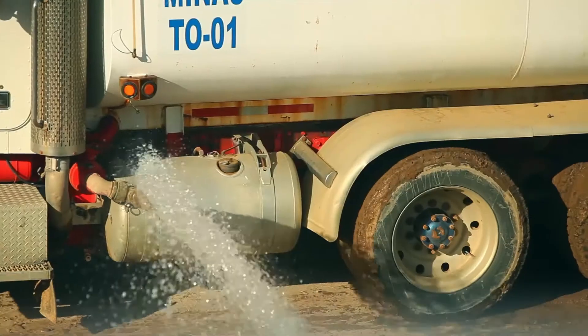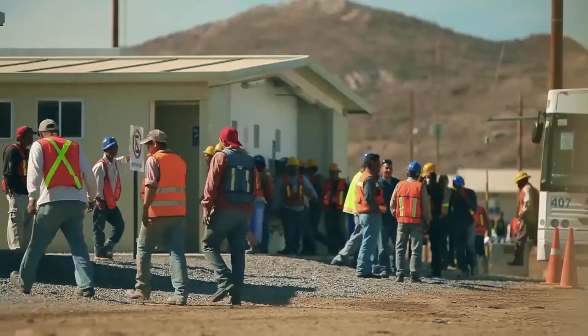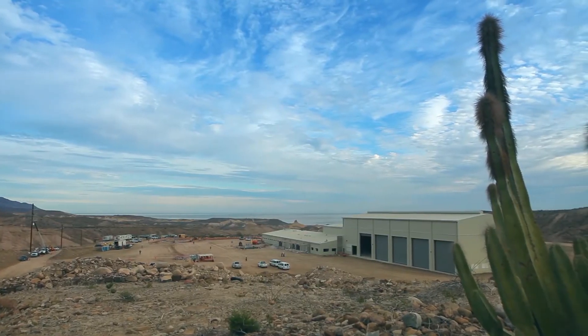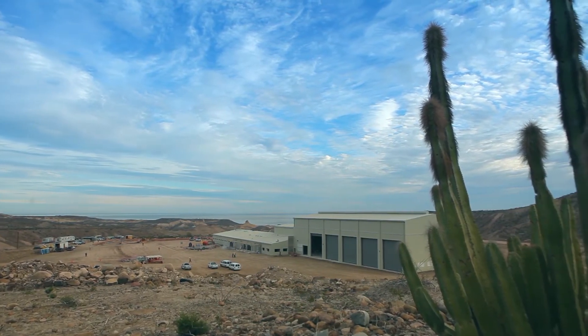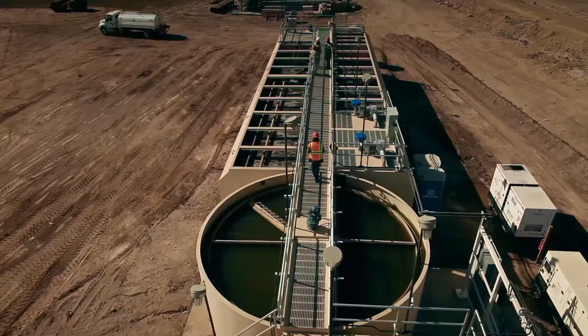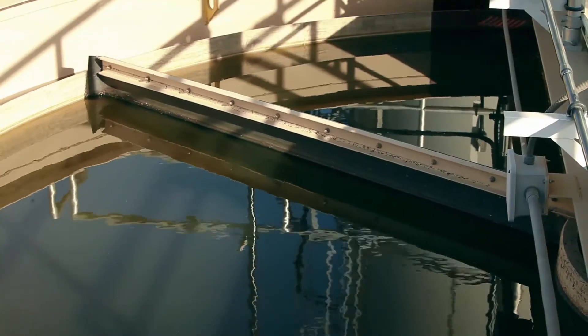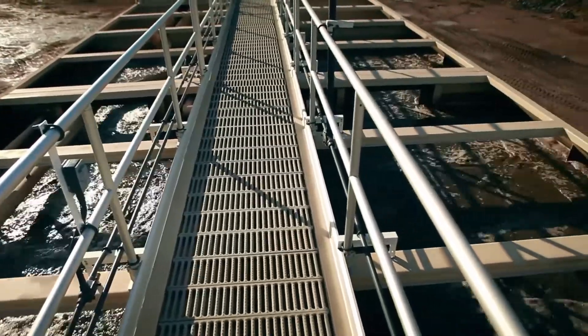After treatment, the water is used for dust control on the roads, for toilets, and for irrigating cactus transplanted as part of the mine's ecological preservation drive. Water on the Baja California area of Mexico is a precious commodity. One of the things this particular plant allows us to do is to recycle all of the water that is being generated.